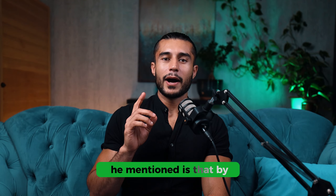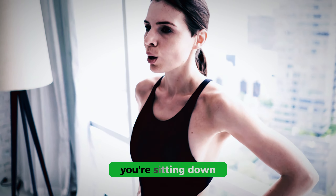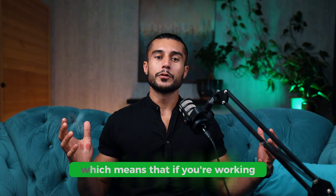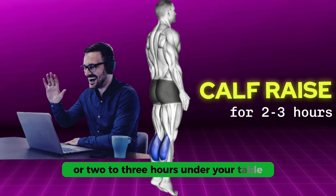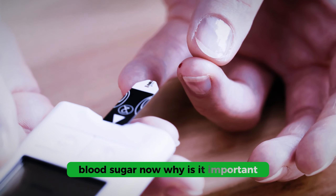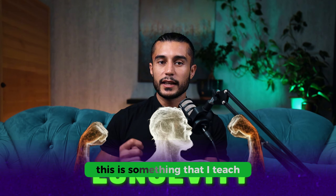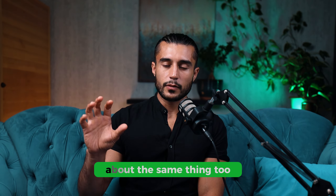One of the things he mentioned is that by doing something as simple as calf raises during the day that you're sitting down, you can actually have a 60% decrease in insulin and a 52% decrease in your blood glucose levels. This means that if you're working, just do some calf raises for one to three hours under your table — no one will know — and that will actually offset a lot of this blood sugar. Controlling our blood sugar is one of the most important parts of longevity, and Dr. Huberman talks about the same thing.